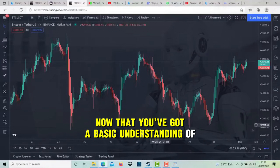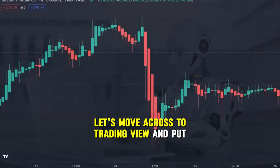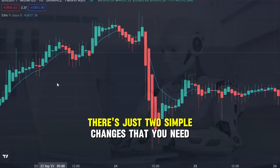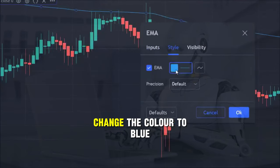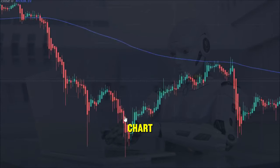Now that you've got a basic understanding of Heikinashi and how to spot a strong trend, let's move across to TradingView and put on the first of the indicators that we're going to need, which is the exponential moving average. There are just two simple changes that you need to do with this indicator: firstly change the length of the exponential moving average to 200, and secondly change the color to blue. You may also want to thicken the line a little more to make it easier to see on your chart.